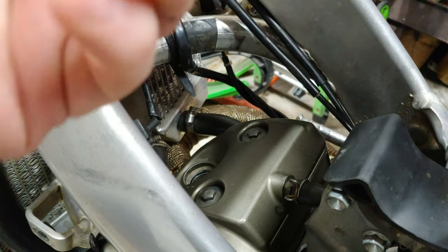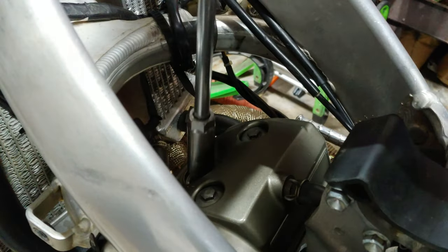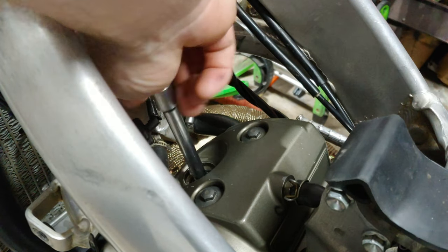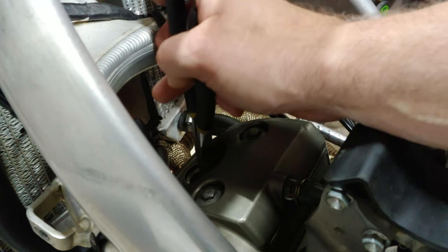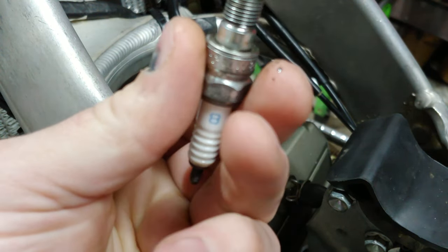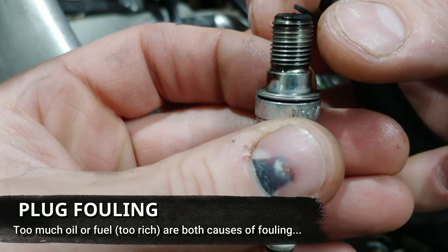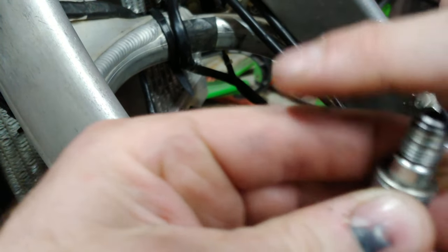Now we'll pop out the spark plug. This is just a standard plug — I've heard people say some sockets are too tight to fit down in there, but this regular spark plug removal socket fits just fine. I unscrew it, and since the rubber piece that holds the plug is missing, I use needle nose pliers to give it a squeeze and pull it out. Looking at this plug — it's a B8 — I think my restarting problem is that it's fouling out from burning oil.